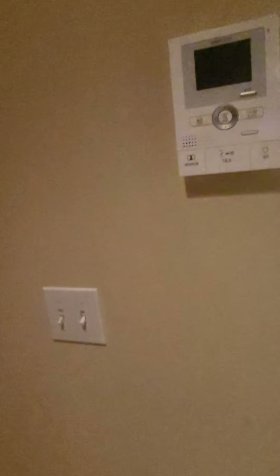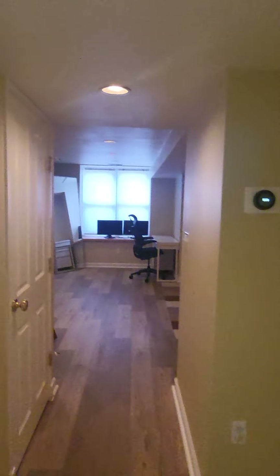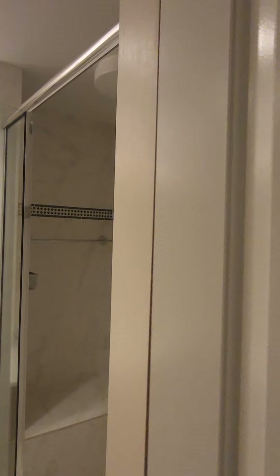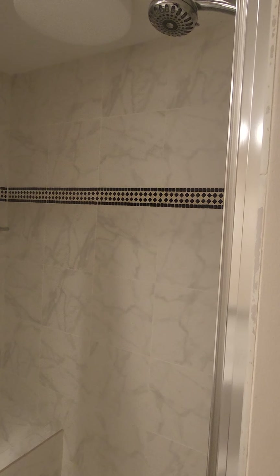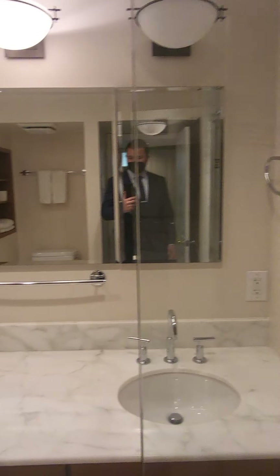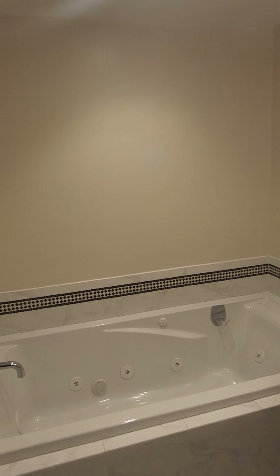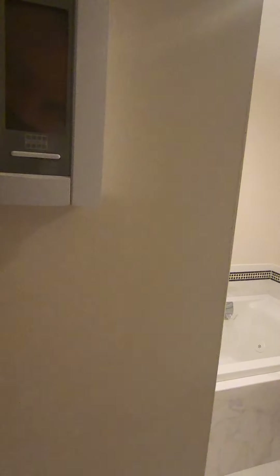You have the washer and dryer right here — there's one on the upper unit and then the washer down on the lower unit. You have the closet right here. And then you have the bathroom, which is more like a master suite bathroom. So you have the shower, dual sinks, and then you have the sit-in tub right here and the toilet. And you actually have heated floors.